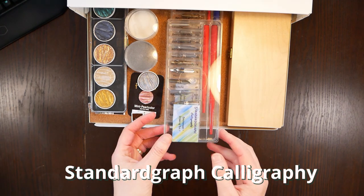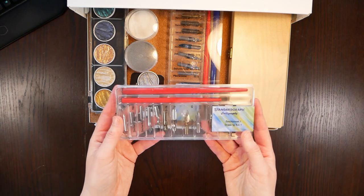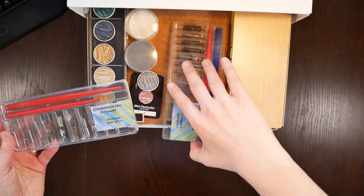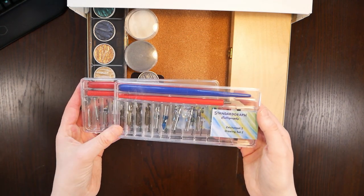Next up, we have two of four calligraphy sets I own. They were gifted to me by my aunt and uncle and these two are my favorite sets, which is why I have them just in my top shelf.